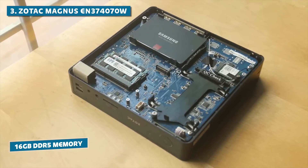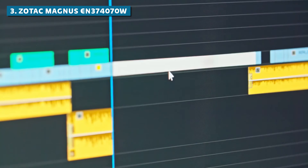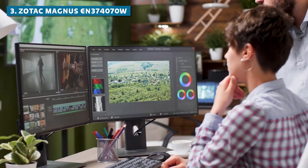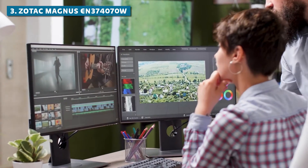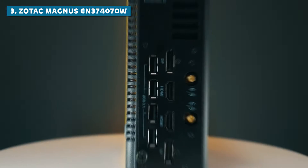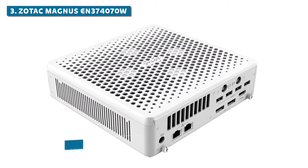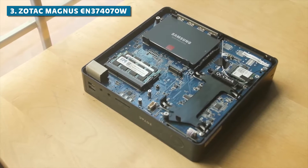With 16GB of blazing-fast DDR5 memory, you can multitask and run multiple resource-hungry applications simultaneously without any slowdowns. This sleek machine also boasts support for up to three displays, allowing you to create an immersive multi-monitor setup that'll make your workflow more efficient than ever before. Whether you're a video editor, graphic designer, or 3D artist, having multiple displays can be a game-changer for your productivity. Connectivity is also a strong suit, with options like Thunderbolt 4, UHS-II, and USB 3.1 ensuring fast data transfer speeds for quickly moving large files.